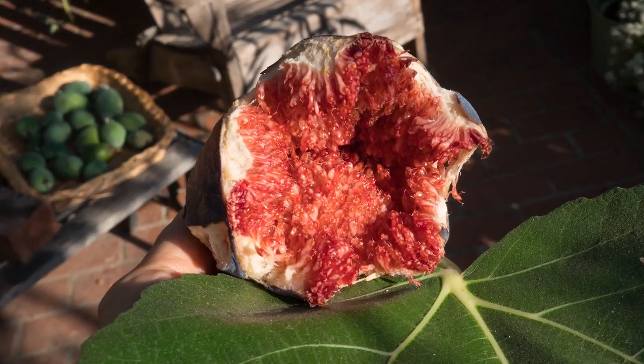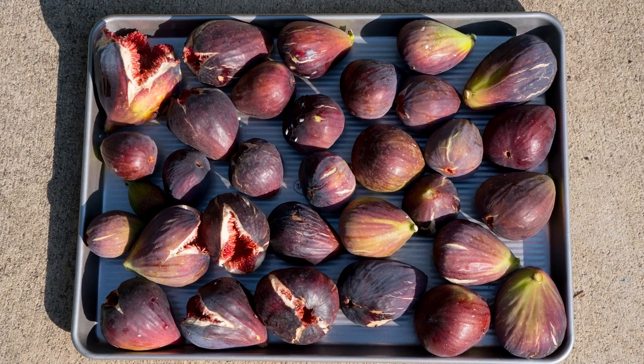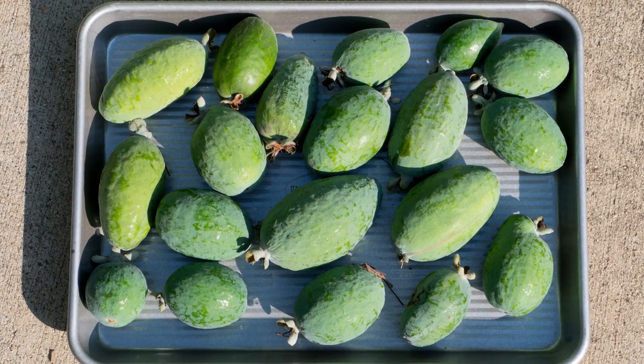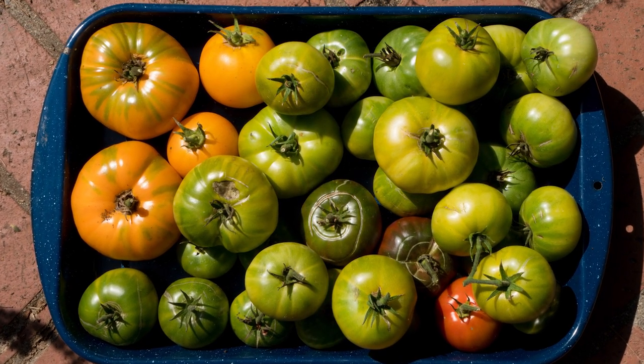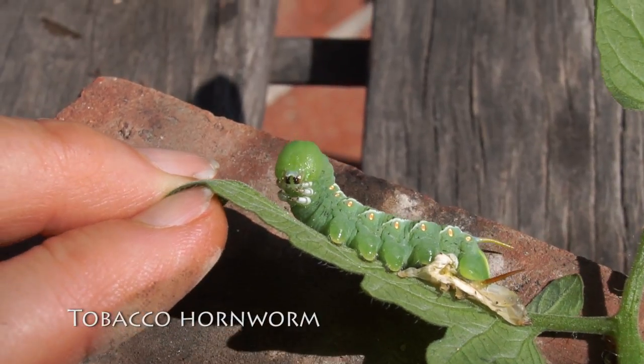When I returned, we were in a heat wave and my figs were splitting faster than I could make fig jam. My pineapple guavas were coming in and the Aunt Ruby's German green tomatoes had to be dealt with, not to mention a dozen or more tobacco hornworms.